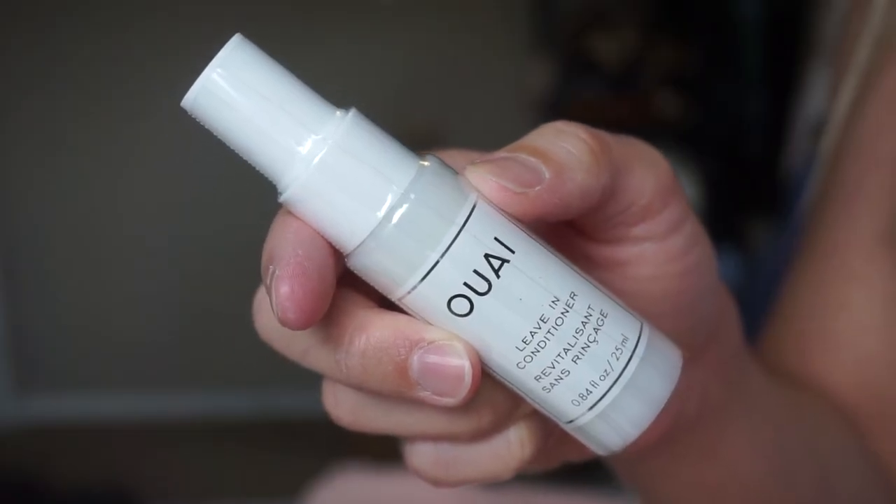Oh my gosh - the brand Wav is like my favorite. The Wav beach spray - you spray it into dry hair and it just gives you the prettiest beachy waves, like you've been surfing. It's my favorite wave spray in the world but it's like $30 for a little bottle. This product is actually the leave-in conditioner. I haven't tried it yet but I know I like this brand so I'm definitely willing to try it, even though I'm currently having a breakout from changing my shampoo and conditioner.